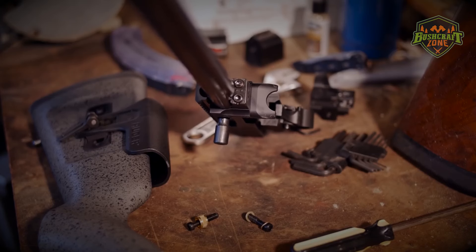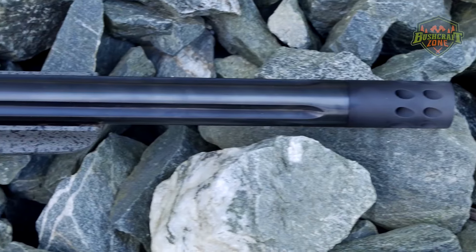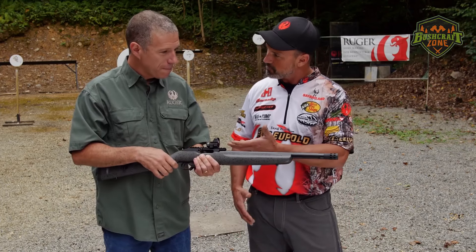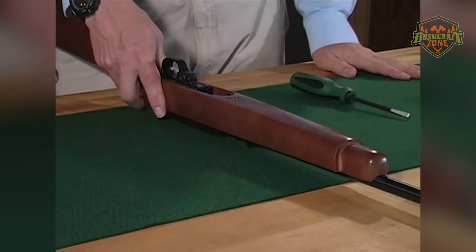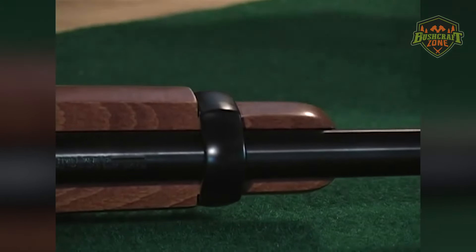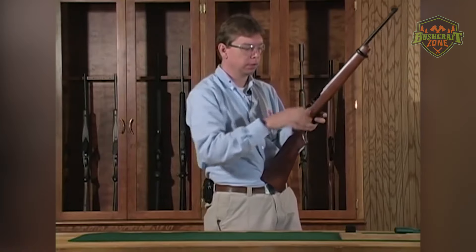Its lightweight and compact form factor make it comfortable for shooters of all ages and sizes. Moreover, the Ruger 10/22 Carbine's modularity and vast aftermarket support further enhance its appeal. Shooters can easily customize their rifles with a wide range of accessories and parts, including stocks, barrels, triggers, and magazines. This adaptability caters to individual preferences and makes the 10/22 a suitable platform for various shooting disciplines. The rifle's durability and construction quality are consistently praised, with many units lasting several decades with proper maintenance.